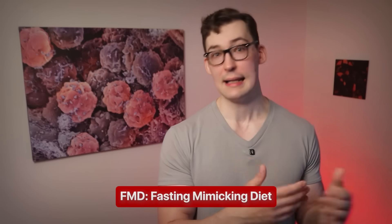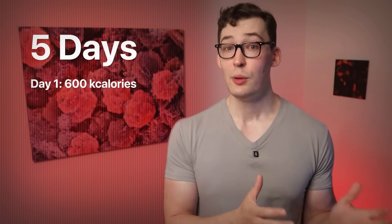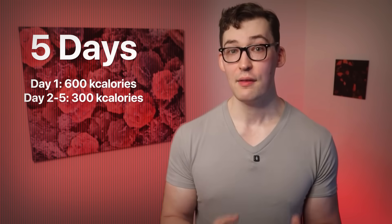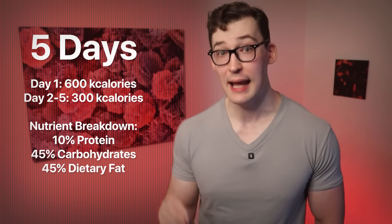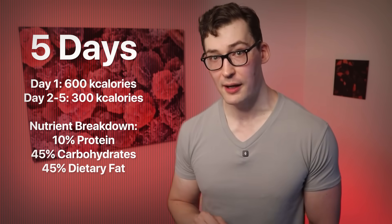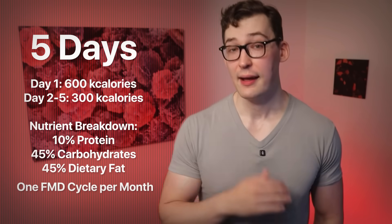A fasting-mimicking diet, or FMD, works like this: it's a nutrition protocol that lasts only five days. You drop your calorie consumption to 600 calories on day one, then for the next four days consume a mere 300 calories per day. The macronutrient breakdown is low protein, moderate-to-high carbohydrate and fat — sitting around 10% protein, 45% carbohydrates, and 45% dietary fat. You do this once per month, every month.